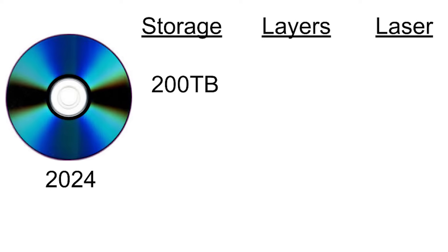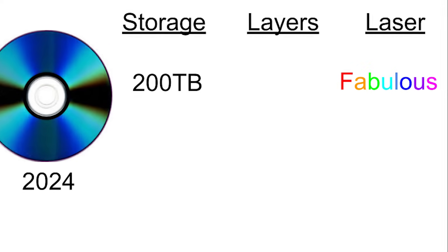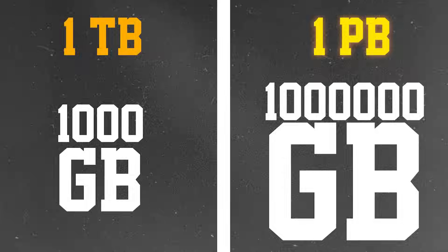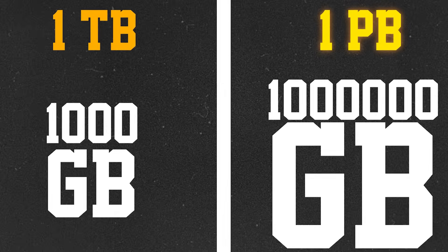Recently in 2024, the 200 terabyte discs use multi-wavelength lasers and can have hundreds of layers. Each wavelength of laser can pass through some layers of the disc and reflect off others, allowing multiple layers to be read in one disc. A standard optical disc is around 1.2 millimetres thick, and currently the thinnest layers are 0.001 millimetres thick. Allowing 0.1 millimetres either side to protect the disc, we could theoretically fit 1,000 layers inside a single optical disc — giving around 1 petabyte of data.